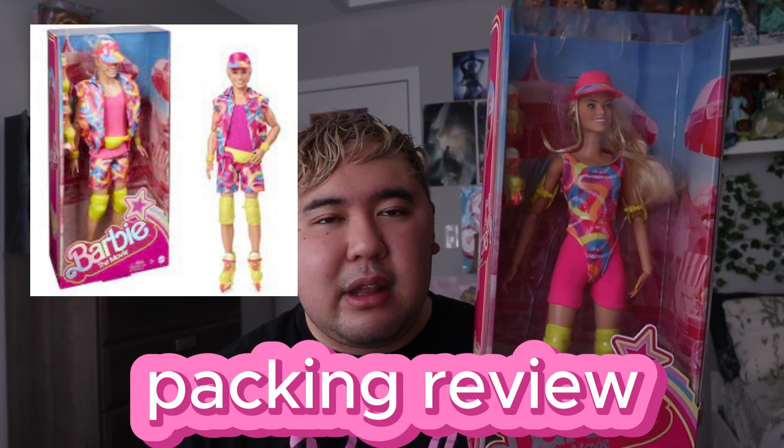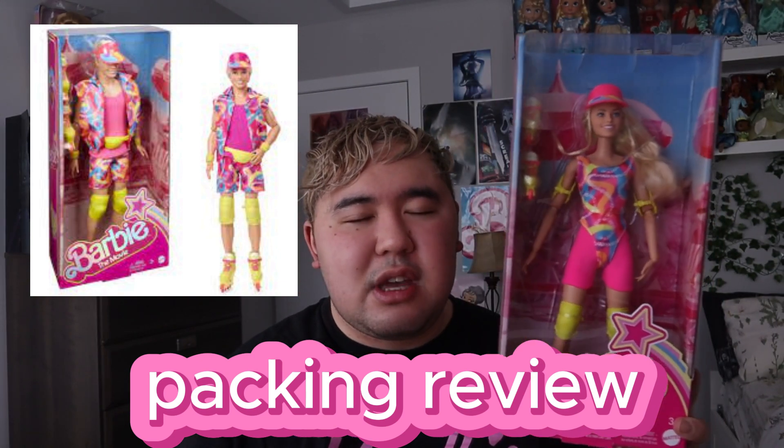I'll definitely do a comparison between the beach Barbie main outfit and these ones. They both come in the same box, and I really love the Barbie movie-style box — it's very nostalgic, giving me 80s vibes. It has Margot's image on it, you can scan it if you want. I heard that this is actually a homage to 80s roller skating Barbie.